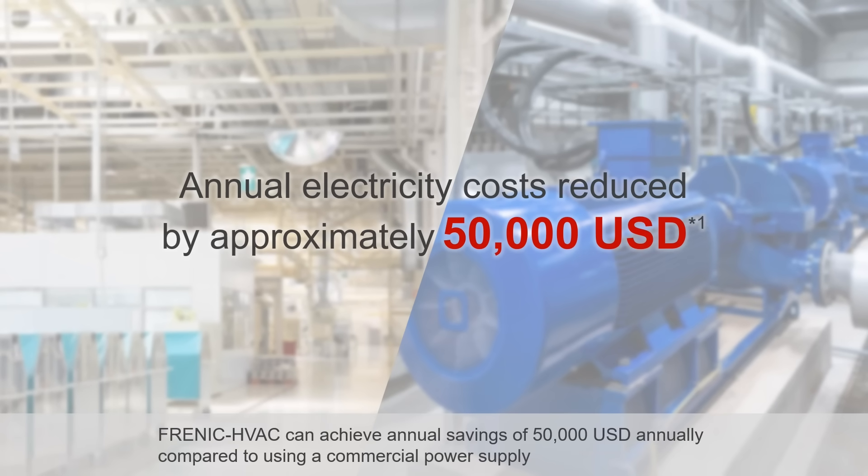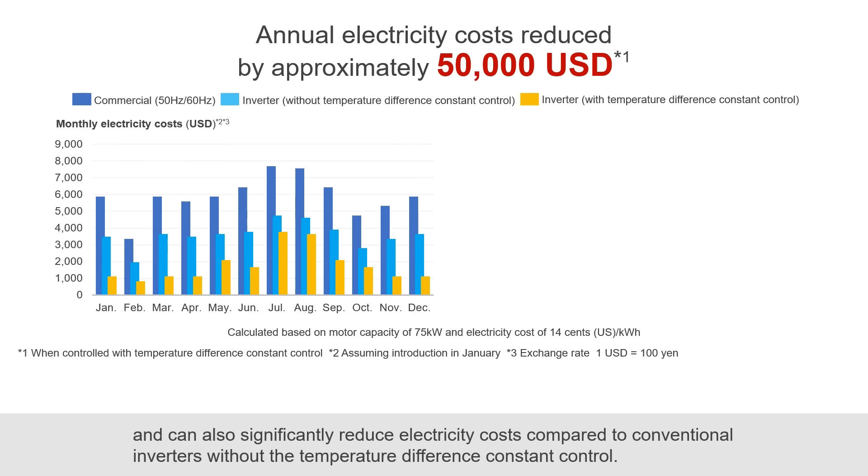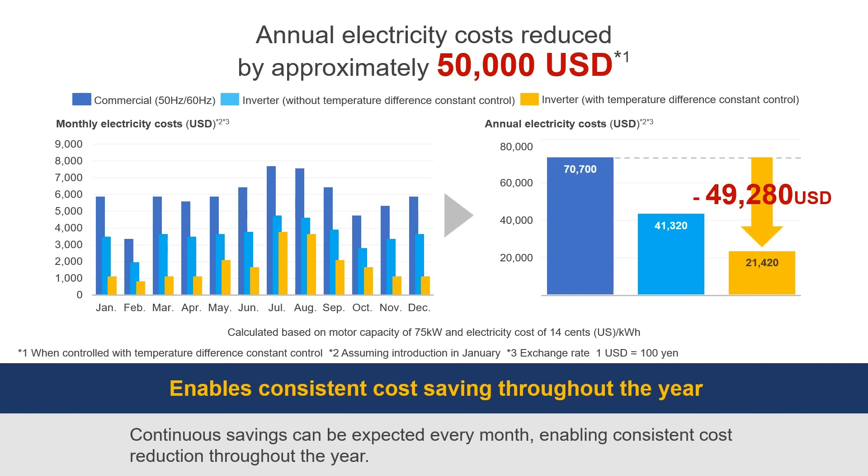Frenic HVAC can achieve annual savings of 50,000 USD annually compared to using a commercial power supply, and can also significantly reduce electricity costs compared to conventional inverters without the temperature difference constant control. Continuous savings can be expected every month, enabling consistent cost reduction throughout the year.